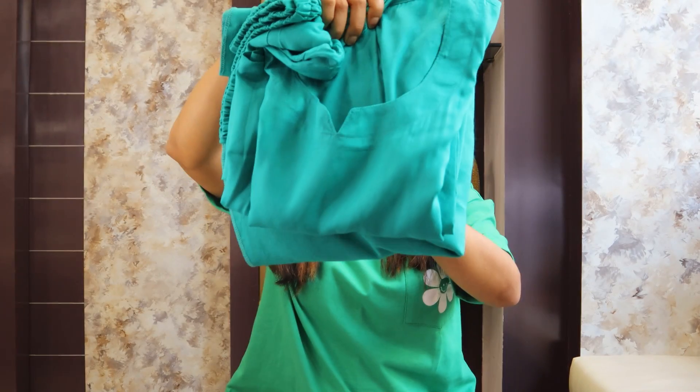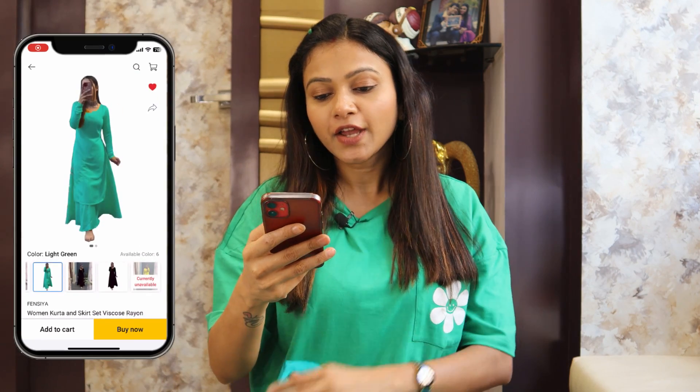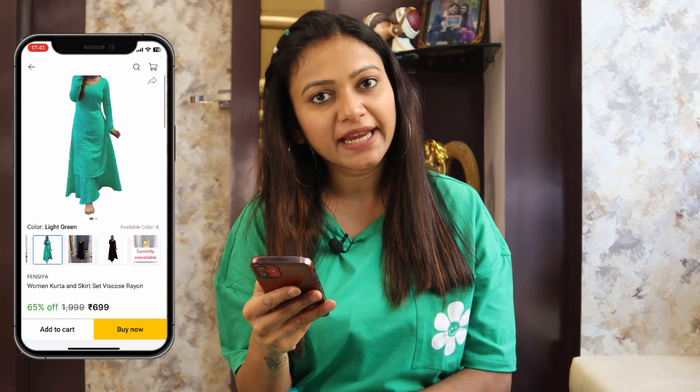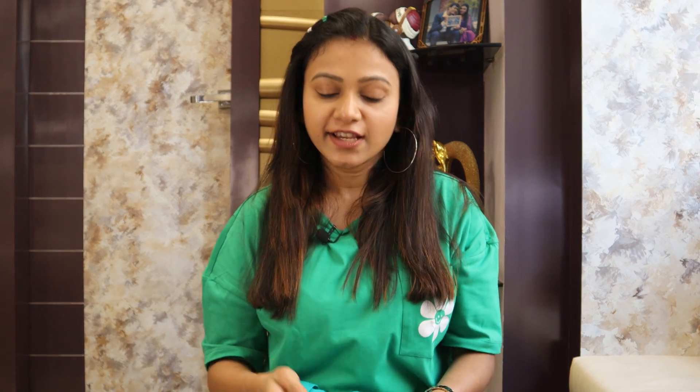The next one is a steel green color set. This is a shirt and skirt set in viscose rayon. The MRP was 1,999 and now it is 65% off, so you get it for 699. I ordered a small size but received M size. I think it was not available in their stock, so they sent M size because their size chart does not show small size.